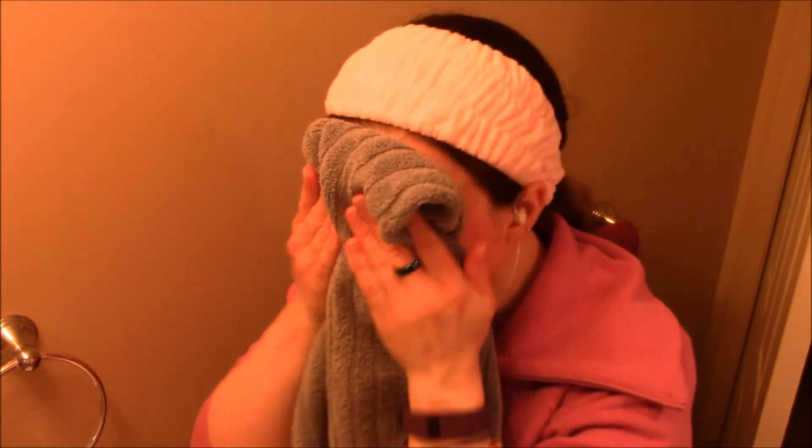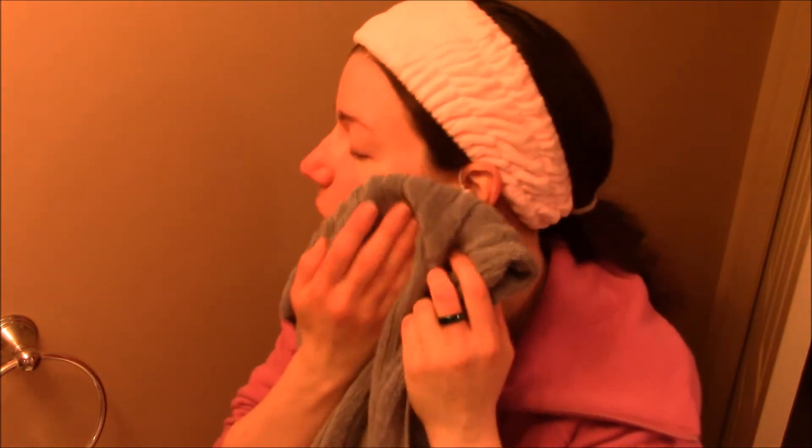Then I add water and massage it on again with water, and then just rinse it off. Once I do that it will take everything from mascara to lipstick to foundation off. I really like that particular cleanser — again, that's the Face Addiction Soft Cleanser. I don't use any kind of cloth or sponge or anything like that, just my fingers.